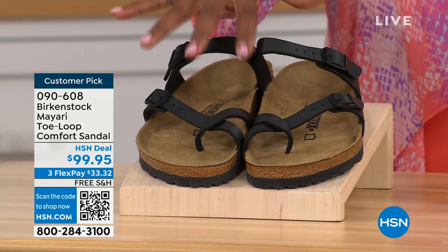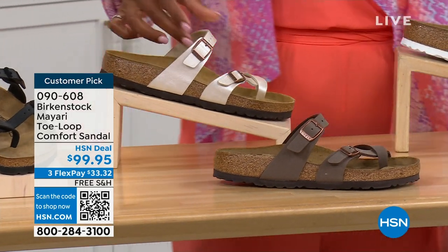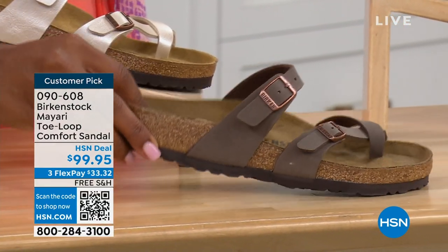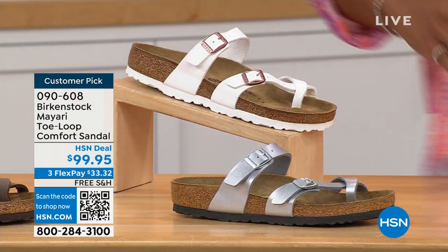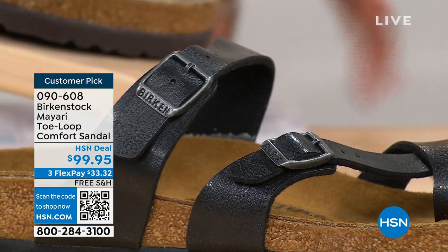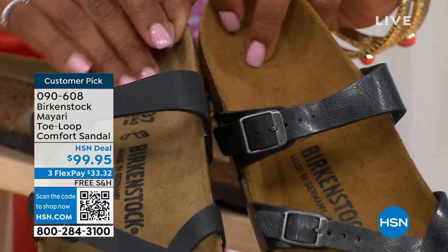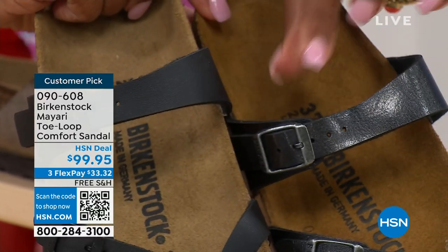We've got them in black — a nice matte flat black. This one is called Antique, a pearlized, creamy color. We also have it in Mocha. There's White, and Silver. We also have it in Graceful Taupe. And this one is called Licorice. I'm going to pull the black and the licorice right next to each other so you can see the difference. Black is a matte black; Licorice is shiny. You'll also notice the footbeds are different colors.